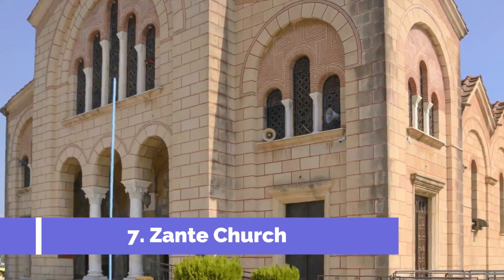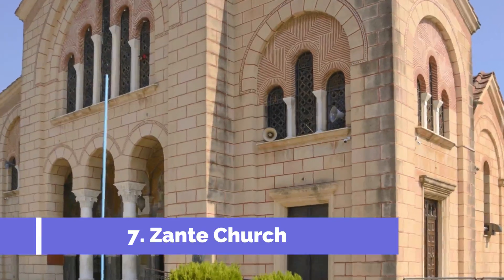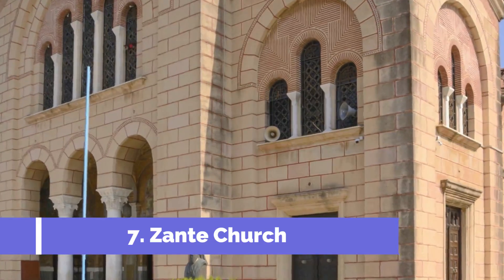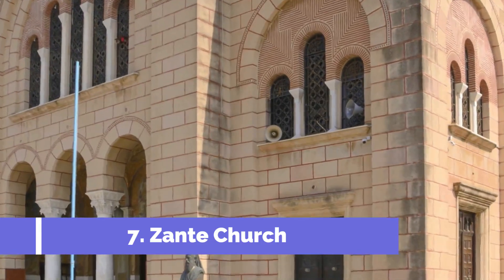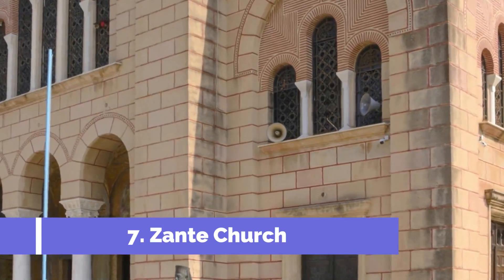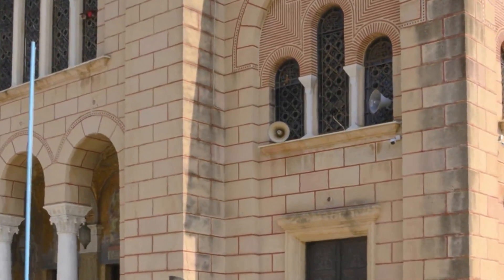Zante Church, also known as Zante Lutheran Church, is one of the top attractions in Tukums, Latvia. Situated in the heart of the city, this historic church is a must-visit for travellers seeking to explore the rich cultural and architectural heritage of the region.